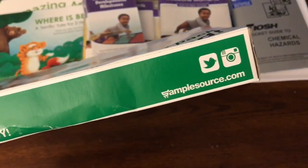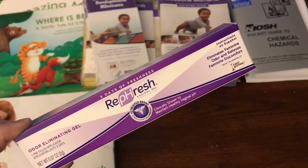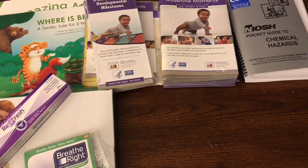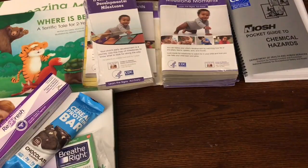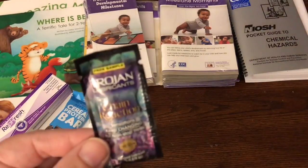This came in a box from SampleSource.com. It's kind of similar to Pinch Me — you go onto their website, you answer questions, and they send you a product based on what they're looking for in your family size and things like that. In this box I received this Refresh, which is an odor eliminating gel. I also received a sample of the Breathe Right Strips. And this is from Quest — it's a cereal protein bar in chocolate, which I think would be good for my daughter before she leaves for work in the morning. And then this is Bona hardwood floor cleaner — a very good size. And there was also a sample of some adult stuff in there as well.